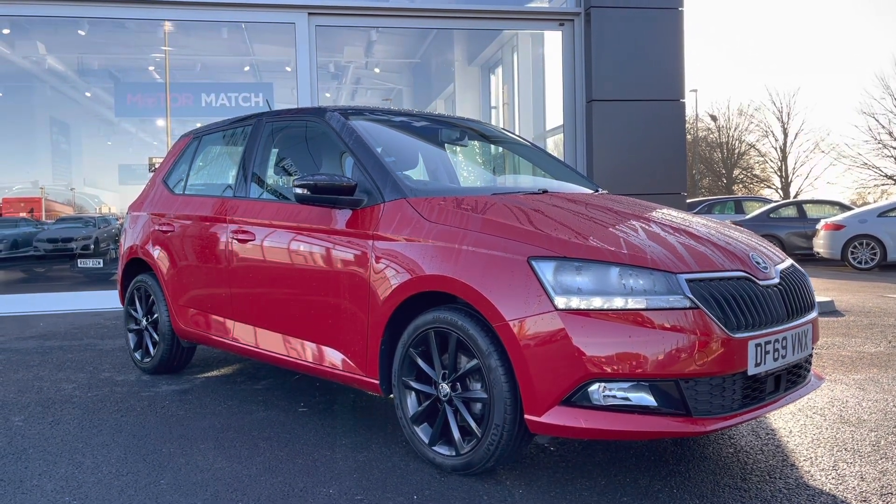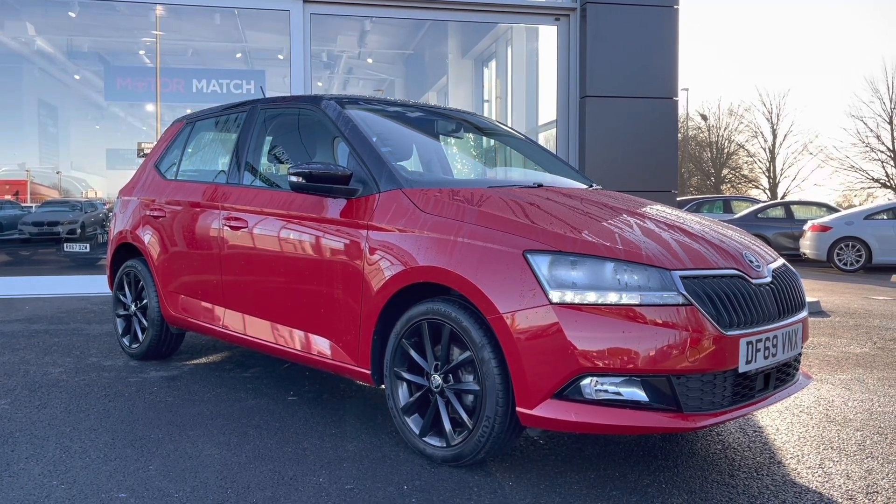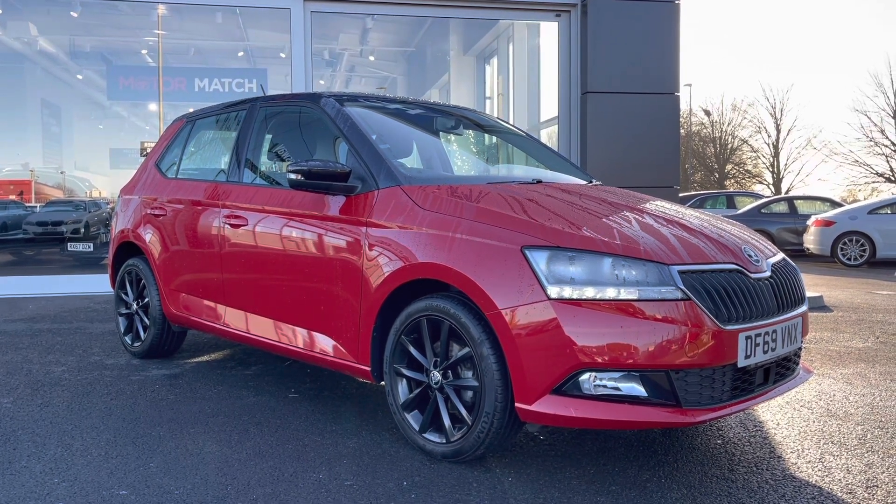Great news — this is a Motomatch approved used vehicle so it does come with a 30 day or a thousand mile warranty. If you'd like to book a test drive, please give us a call on 01244 311 404.